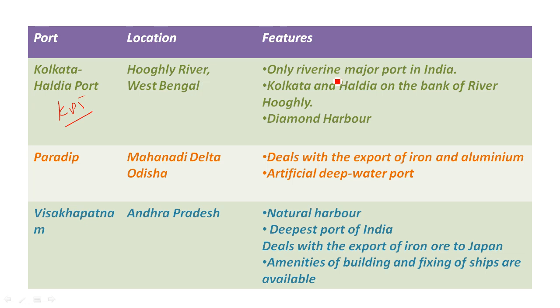India's only river-based major port is Kolkata port. It is located on both the East and West Bank, and is near Diamond Harbour. Haldia is associated with the Mahanadi Delta in Orissa. It handles iron and aluminium. It is an artificial deep water port. It is also the deepest port in India. Japan is involved in the port, and there is a shipbuilding facility here.